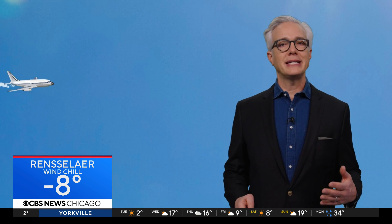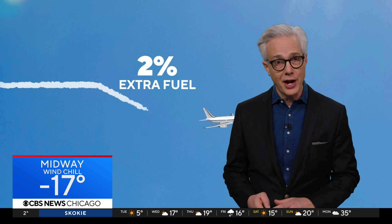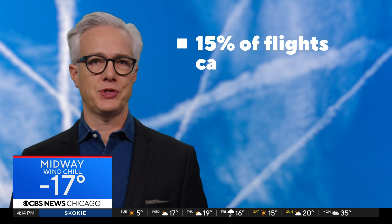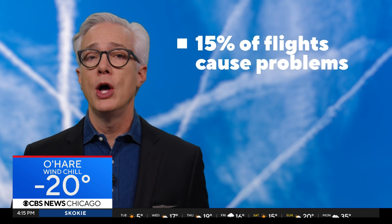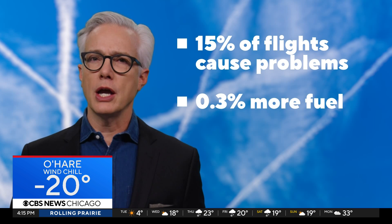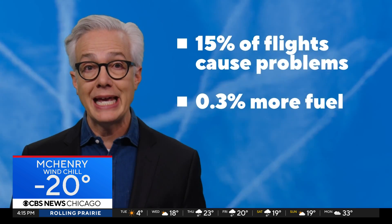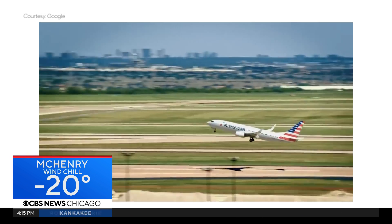When a flight descends to avoid making a contrail, it burns 2 percent extra fuel, so that's a trade-off. But since only 15 percent of flights are actually causing the problem, Google estimates that across an airline's entire fleet, we're only talking about 0.3 percent more fuel in exchange for eliminating heat-trapping contrails.